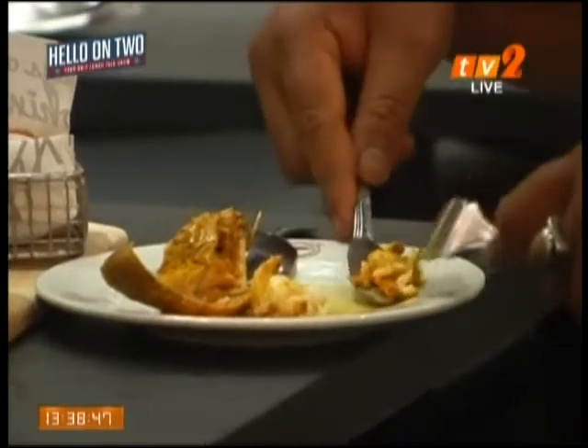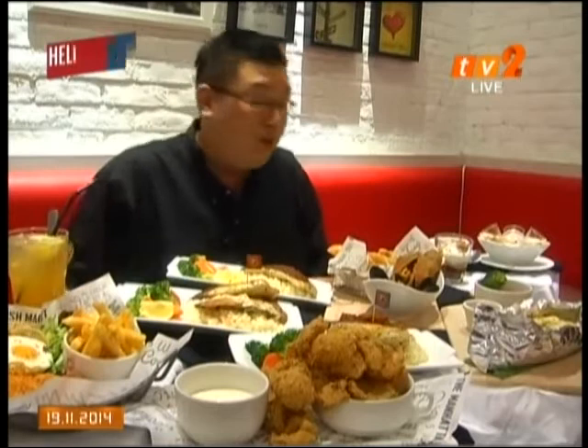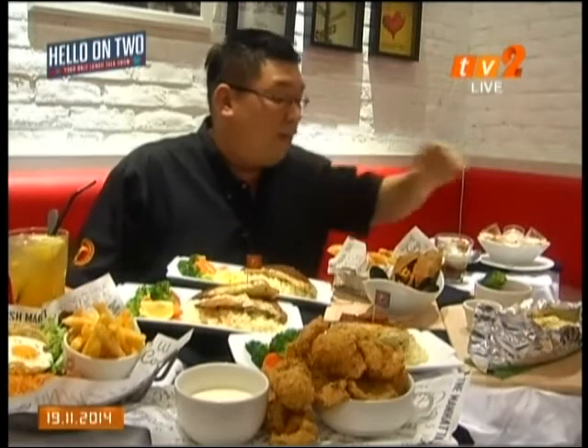We are also introducing three new fish options: codfish, headfish, salmon, and redfish. So come and check it out.